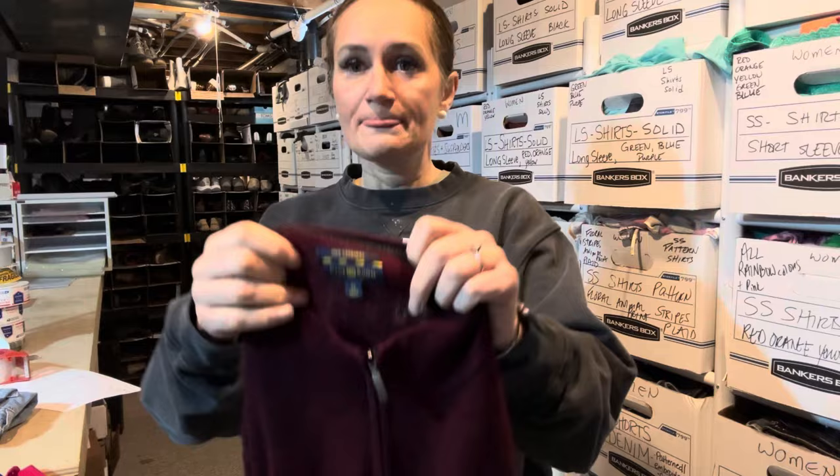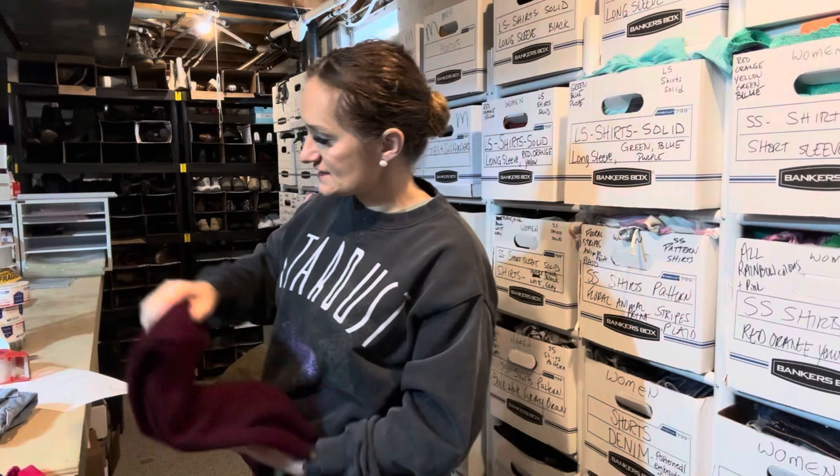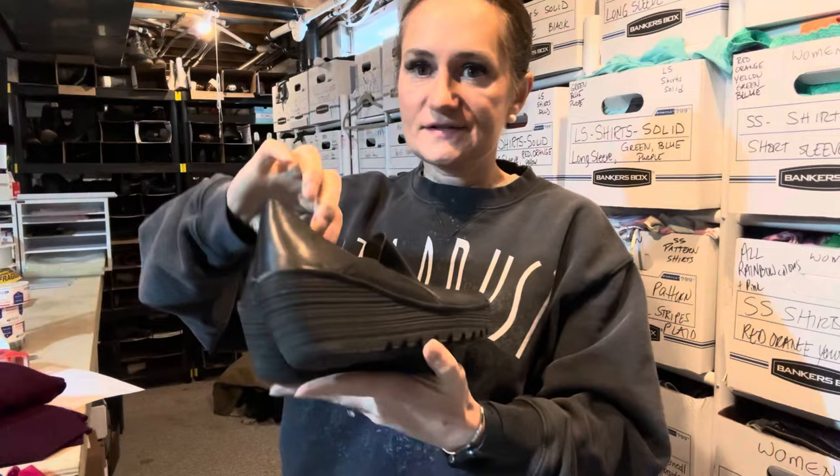Let's jump right in. These items are $1.20 each. First up: 100% cashmere — not a brand I normally pick up. I've been trying to find more men's items; I just started following K&M Resell, a husband-and-wife duo that focuses primarily on men's. I picked this up because it's cashmere and it's an XL. I just pushed this listing live today — it's listed for $30 on eBay, Mercari, and Depop, and a bit more on Poshmark.